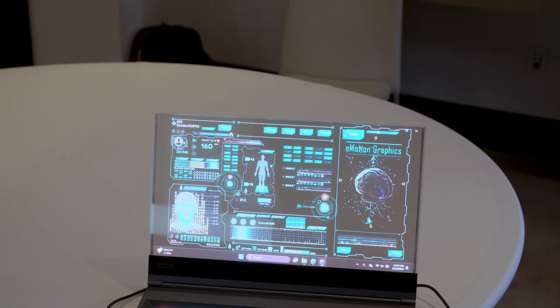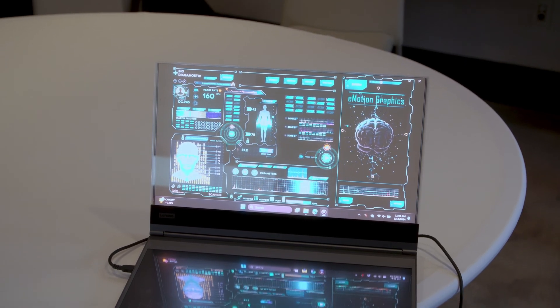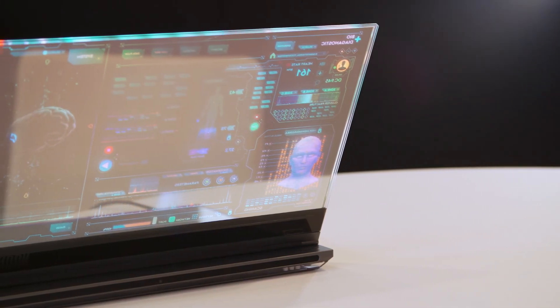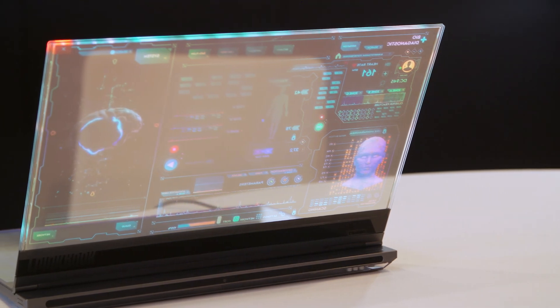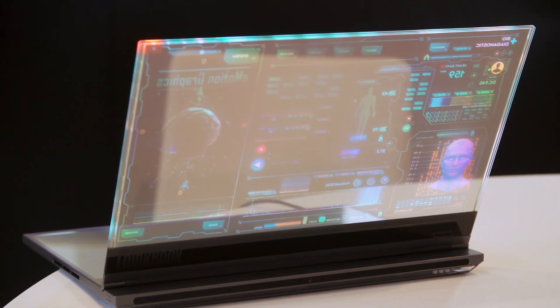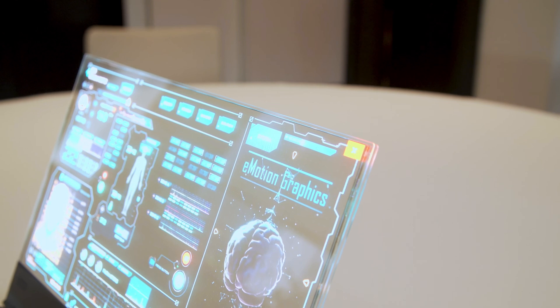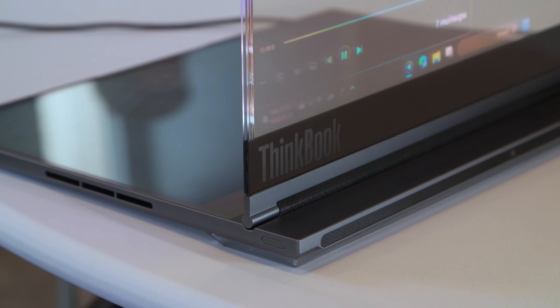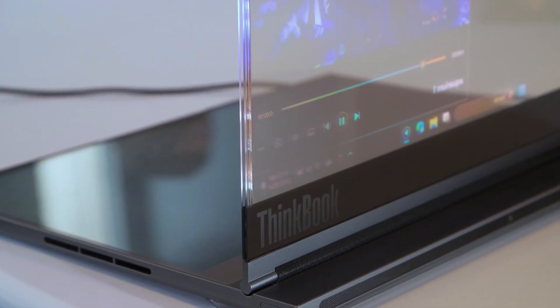Despite its limitations, Lenovo's ThinkBook Transparent Laptop left a lasting impression. Sure, others have dabbled with transparent displays, but Lenovo takes it to a whole new level. Yet before it hits the market, Lenovo has some hard work to do — there are questions about legitimate use cases and user experience limits, such as the resolution being capped at HD quality.